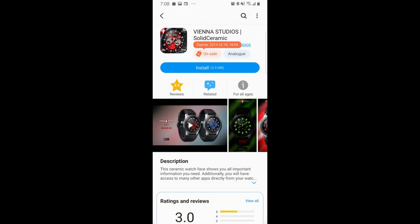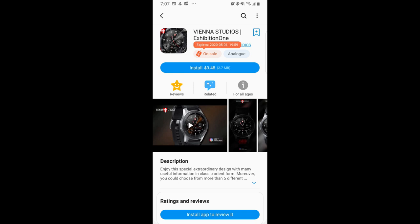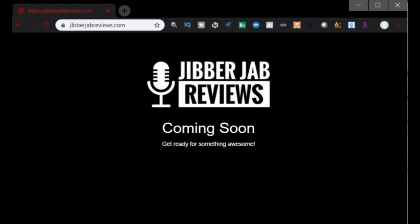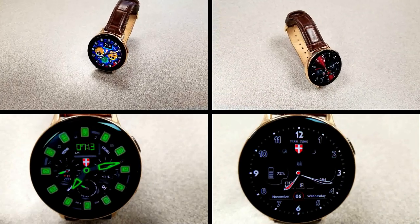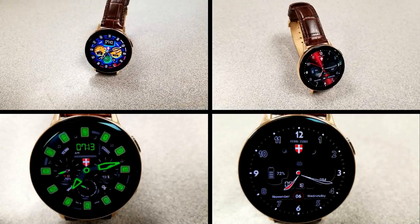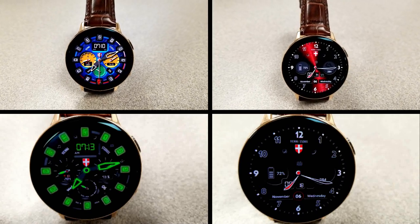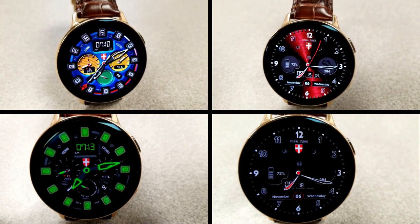That's a quick recap of these two faces available from Vienna Studios, which are on sale right now according to the Galaxy App Store. Make sure you grab these before the promos end — direct links are in the video description, or try a keyword search if you're having trouble. I also wanted to let you know that a Jibber Jab website is under construction, which will offer news updates, developer interviews, and giveaways. I'll keep you posted as soon as it goes live. Thanks for watching and enjoy the rest of your day.